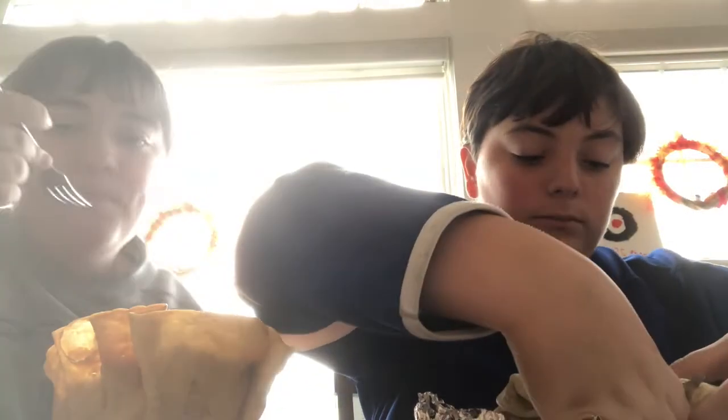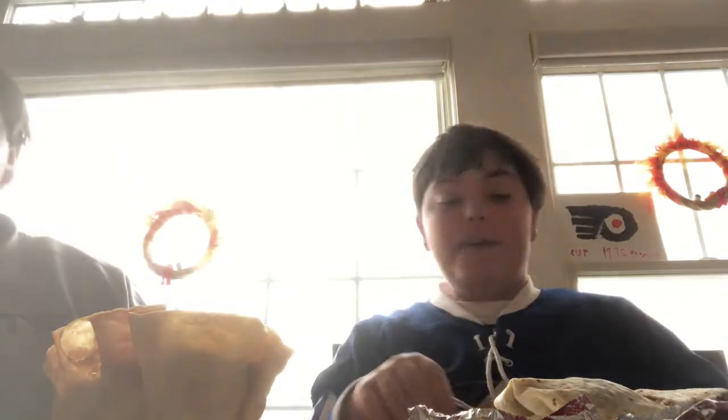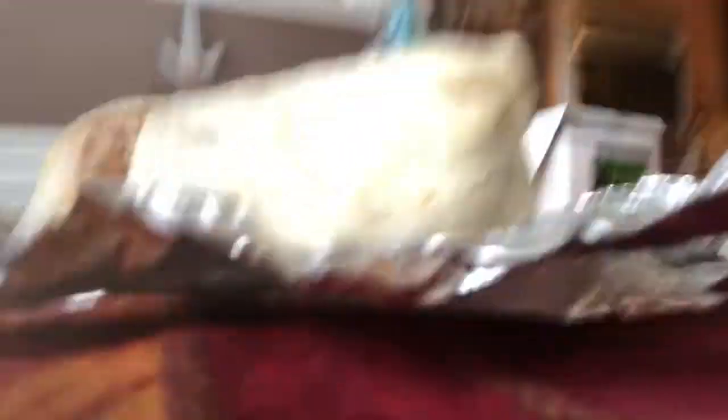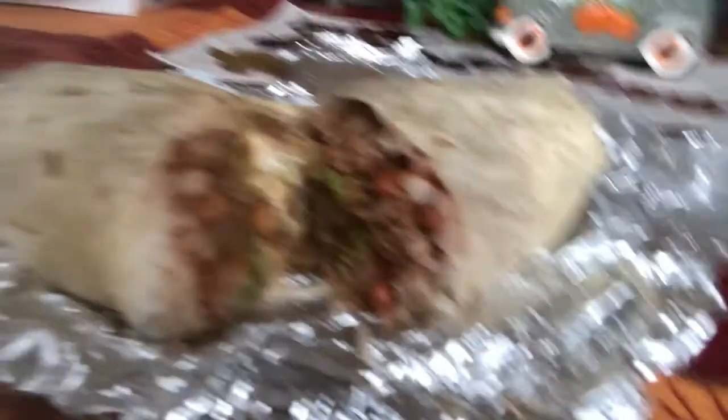How's it? Yeah, it's good. I know, right? I can taste the wine and the pingo de gallo. Alright, we got a nice cross section. Very yummy, if I do say so myself.